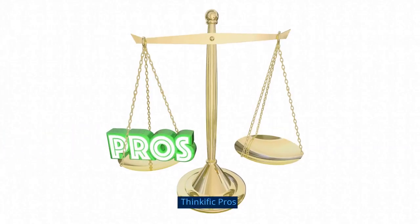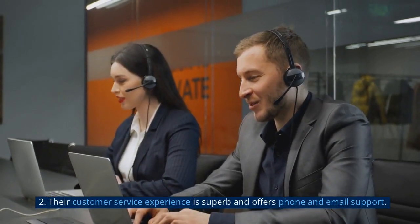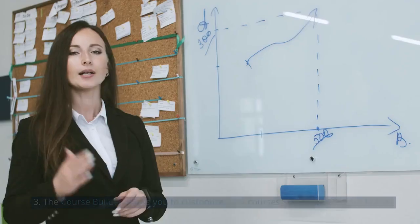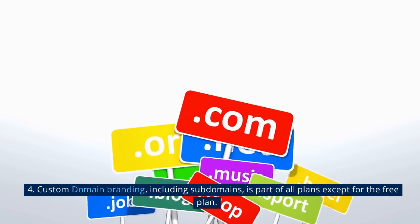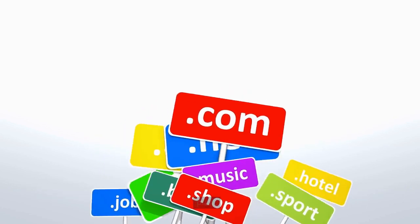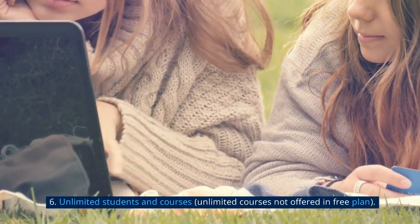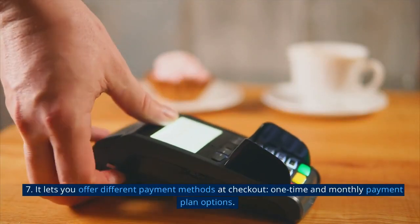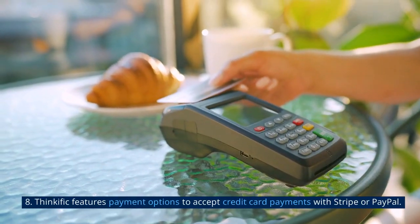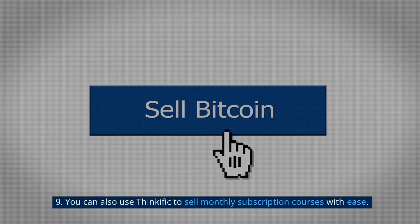Let's start with what I like about Thinkific — the pros. One, it's one of the few course platforms that offer a free plan. Two, their customer service experience is superb and offers phone and email support. Three, the course builder allows you to customize your courses so they match your brand. Four, custom domain branding including subdomains is part of all plans except the free plan. Five, it creates sales pages with a built-in drag-and-drop builder. Six, unlimited students and courses — though unlimited courses are not offered on the free plan. Seven, it lets you offer different payment methods at checkout, including one-time and monthly payment plan options. Eight, Thinkific features payment options to accept credit card payments with Stripe or PayPal. Nine, you can also use Thinkific to sell monthly subscription courses with ease.